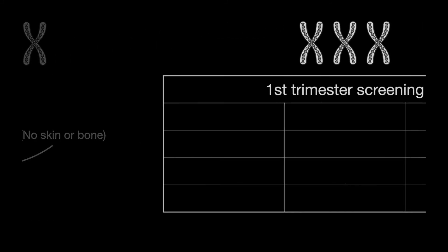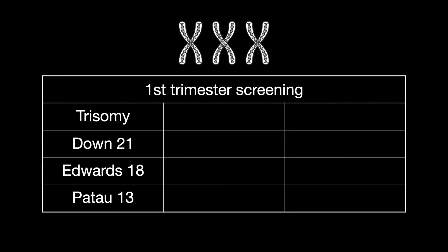First trimester screening shows the three trisomies — 21, 18, and 13. Beta-hCG is up in trisomy 21, and down in trisomies 18 and 13. PAPP-A is down in trisomy 21, and down in trisomies 18 and 13.